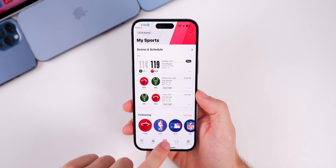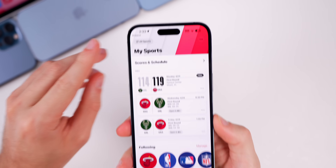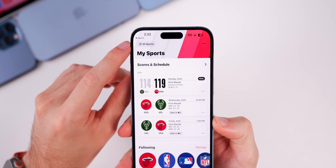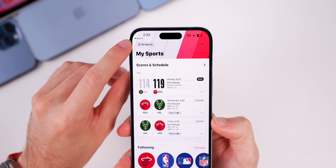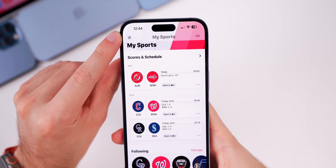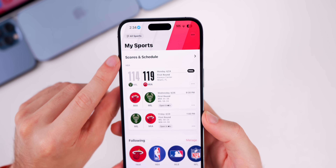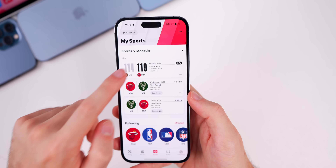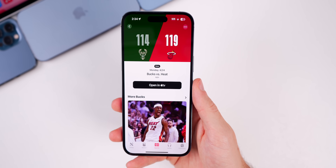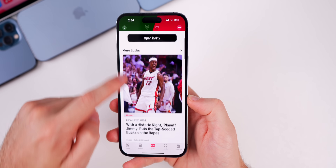In the News app, the new Sports tab is still there from beta 1, but there's a minor change to the navigation in the top left. Before it just showed three lines, but now it says 'All Sports'. Nothing else seems to have changed inside the sports section — it still feels like mostly just a plug for Apple TV, since you can't get box scores or really anything useful.